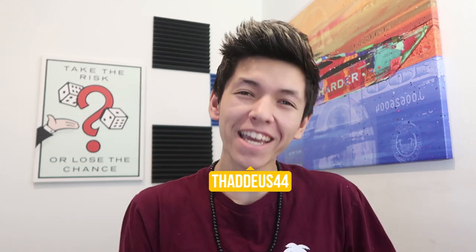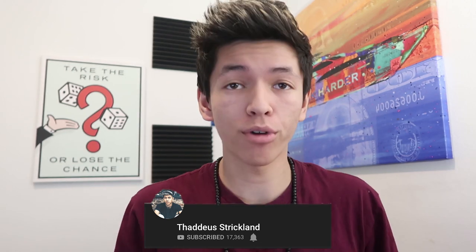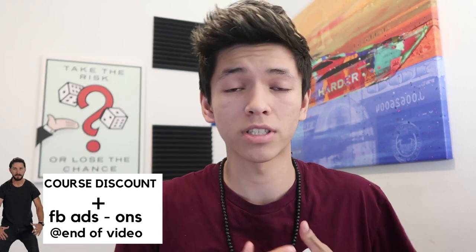What is up guys, Thaddeus here, hope you guys are having a fantastic day. In today's video we're going over a brand new store I started with a buddy of mine just for fun. I was purely testing cold Facebook traffic — no Instagram influencers, nothing — just pure cold Facebook traffic. I launched an ad and less than an hour later, actually 30 minutes later, we got our first sale.